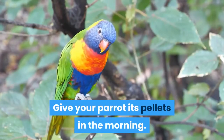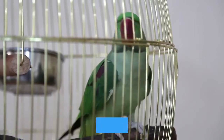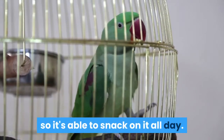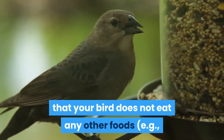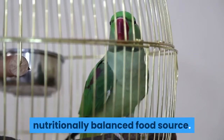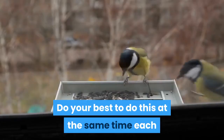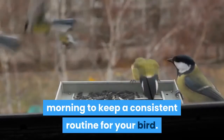Give your parrot its pellets in the morning. Give your parrot its daily ration of pellet food in the morning so it's able to snack on it all day. This will also ensure that your bird does not eat any other foods, such as snacks like fruit or seeds, before its main nutritionally balanced food source. Do your best to do this at the same time each morning to keep a consistent routine for your bird.